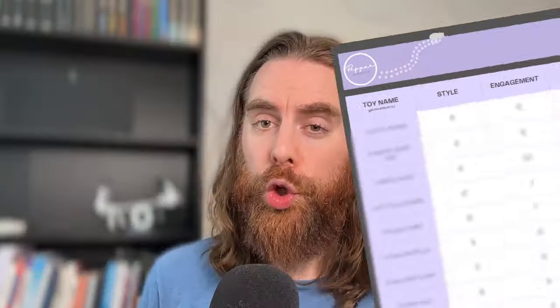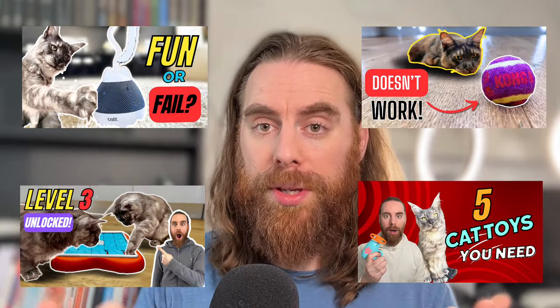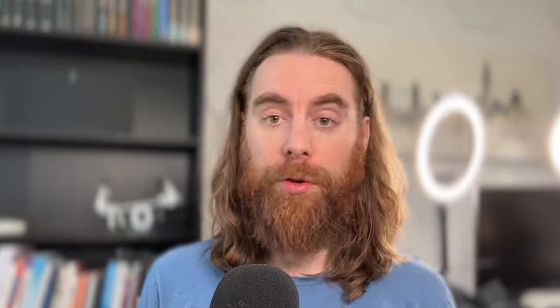To keep things simple, I've split this video into two sections. Firstly, we'll run through our concerns with TikTok buys. And secondly, we'll chat about the toy and our toy comparison chart, which we've spent the last two months building so you can save money and improve playtime with your fur babies.